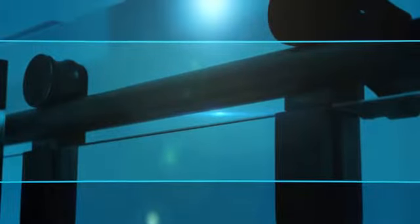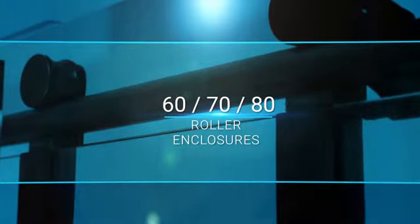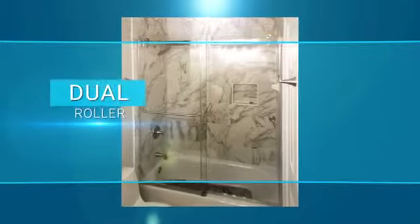ABC Glass and Mirror offers 60 roller, 70 roller, and 80 roller enclosures, as well as a dual roller with two moving door panels.